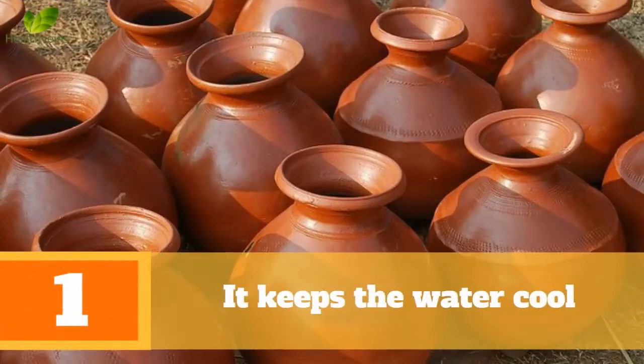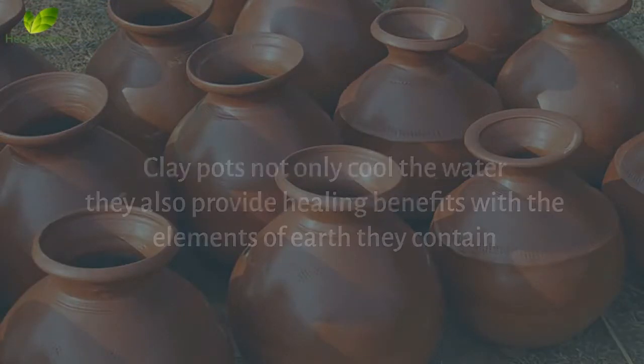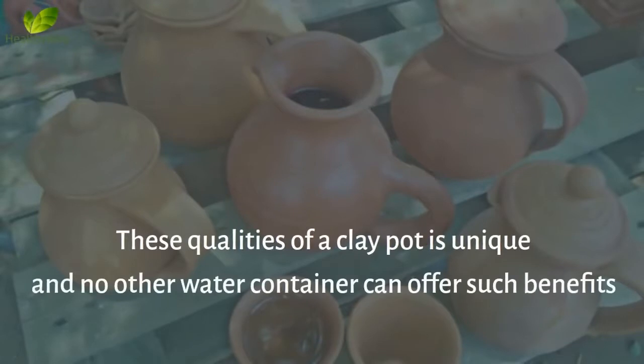Benefit 1: It Keeps the Water Cool. Scientists claim that storing water in a clay pot is the best way. Clay pots not only cool the water, they also provide healing benefits with the elements of earth they contain. These qualities of a clay pot are unique, and no other water container can offer such benefits.